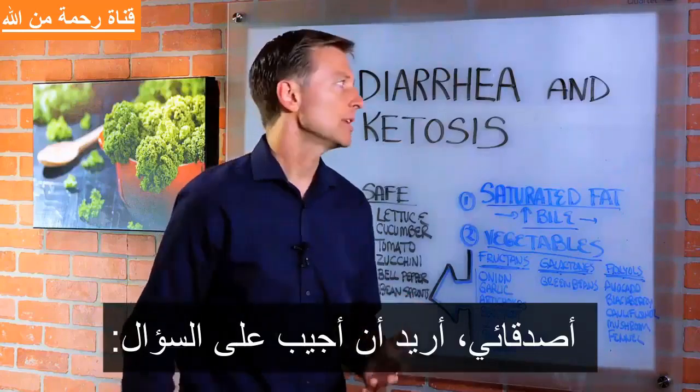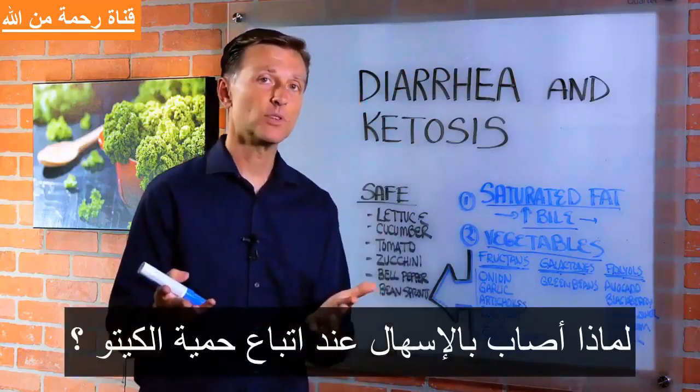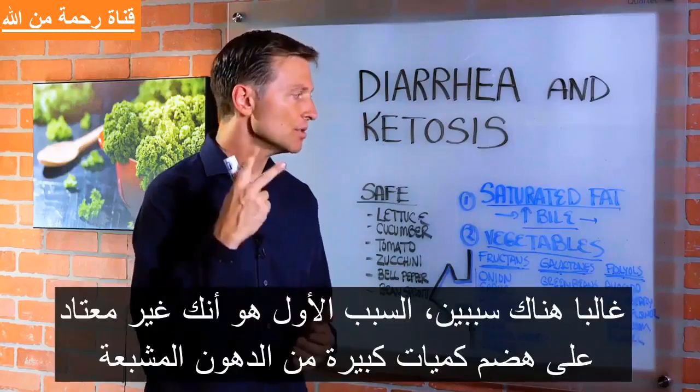Hey guys, I recently had a question from someone that wanted to know, why am I getting diarrhea when I'm doing ketosis? Well, there's usually two reasons.